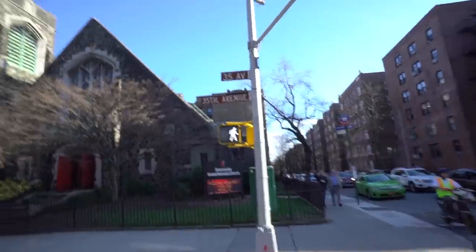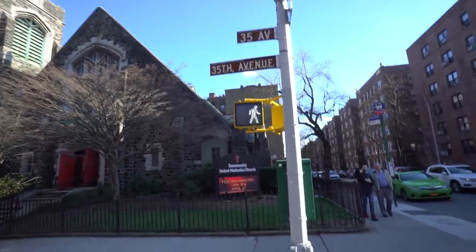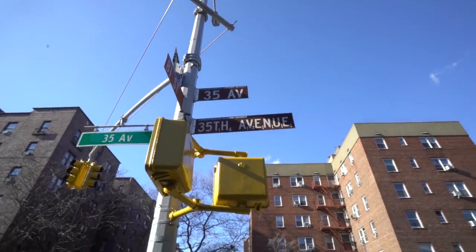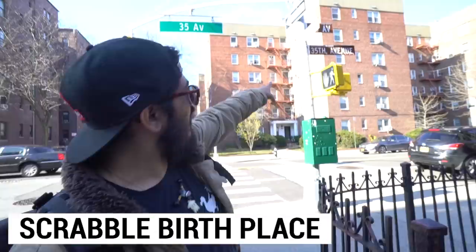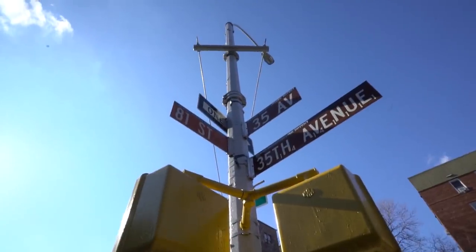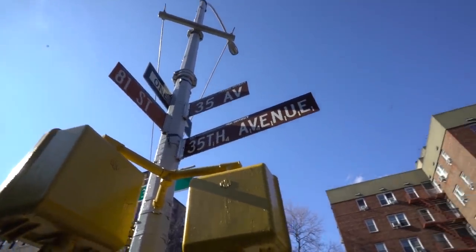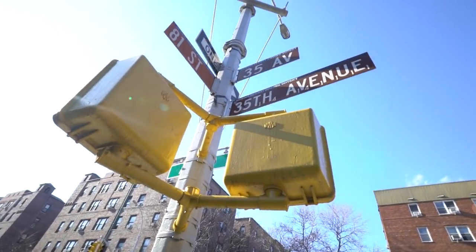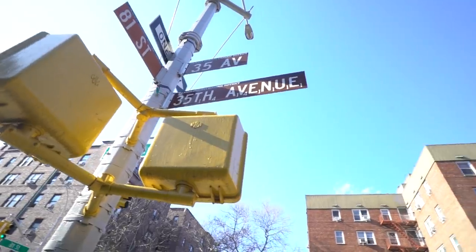If you didn't know, Jackson Heights is also the birthplace of Scrabble — the board game that everybody knows and loves. Right here on the 35th Avenue sign, there are little numbers by each letter of the sign indicating the game of Scrabble. It's a tiny little Easter egg here in Jackson Heights — something you might want to check out. It's nothing extravagant, not a statue or anything, but if you want to come see the birthplace of Scrabble, it's right here in this neighborhood.